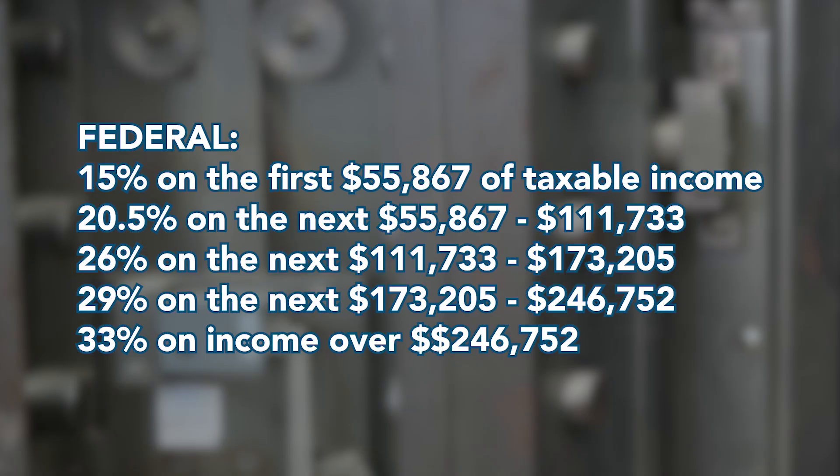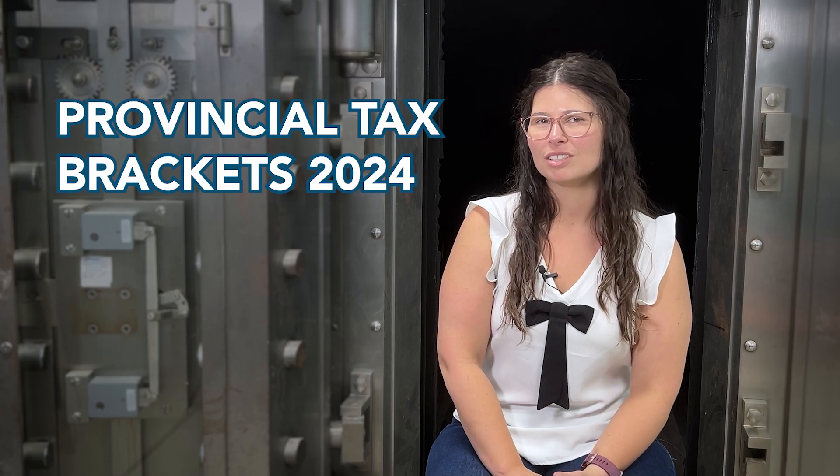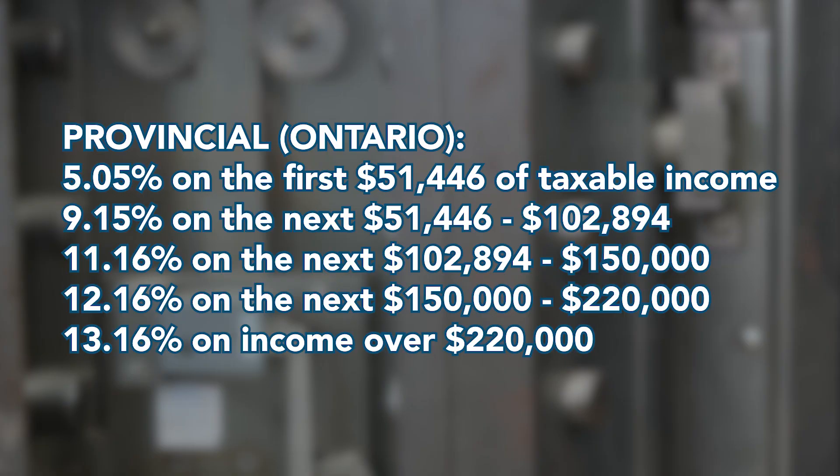These rates apply to your taxable income, which is your total income minus any deductions or exemptions. Next, let's talk about provincial tax brackets. Each province in Canada has its own tax rates and brackets, which are applied in addition to the federal rates.